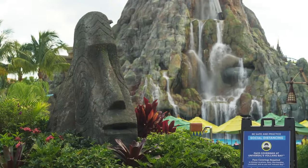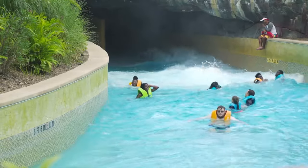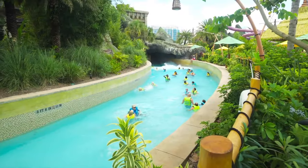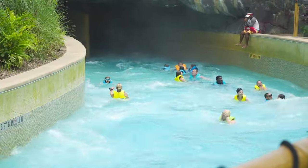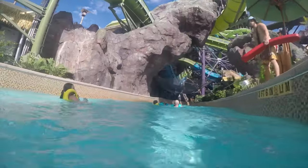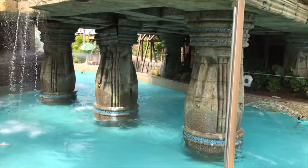Further into the Rainforest Village is the Teahua the Fearless River. Here you will need to swap tubes for US Navy approved life jackets as you take a white water ride along the roaring river with churning rapids and choppy waves. You will travel through caves under the volcano and encounter a few tikis on the way.